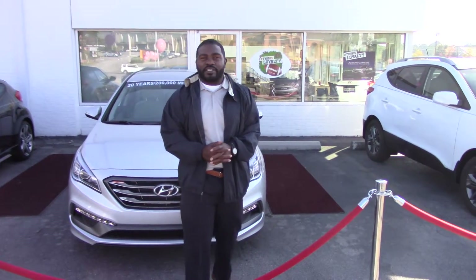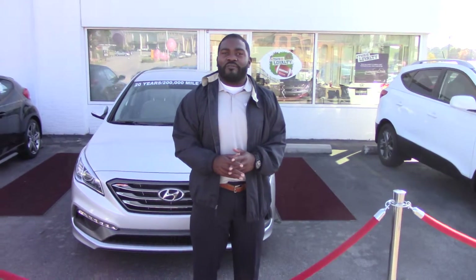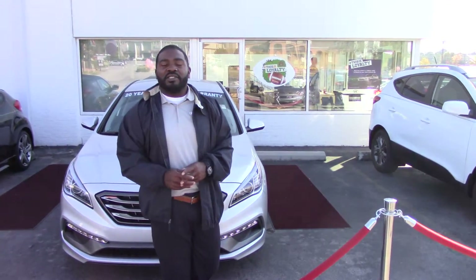Hello, Ms. Armstead. This is Jay Johnson, Tamarron Honda. I want to first thank you for your inquiry on one of our very beautiful 2015 Sonatas.